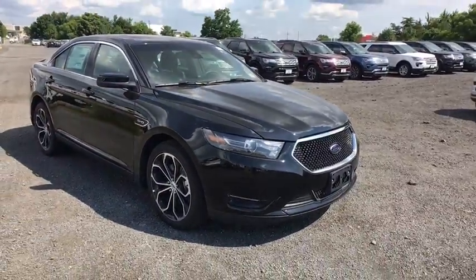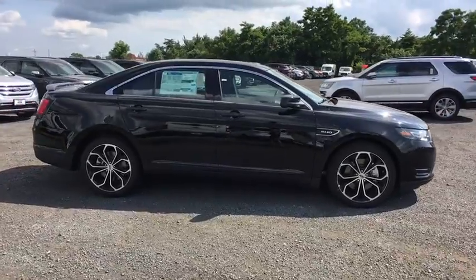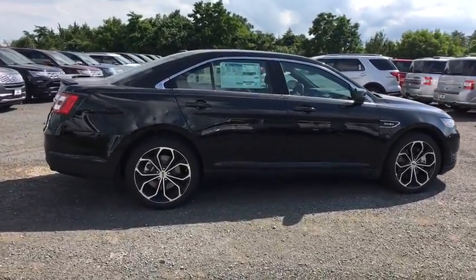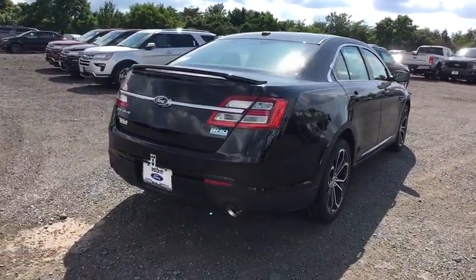Here are some of this vehicle's great options: power passenger seat, traction control, dual airbags, power steering, four-wheel disc brakes, CD player, electronic stability control, power windows, compass.